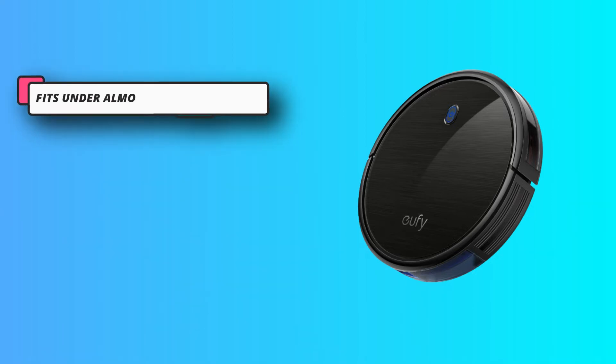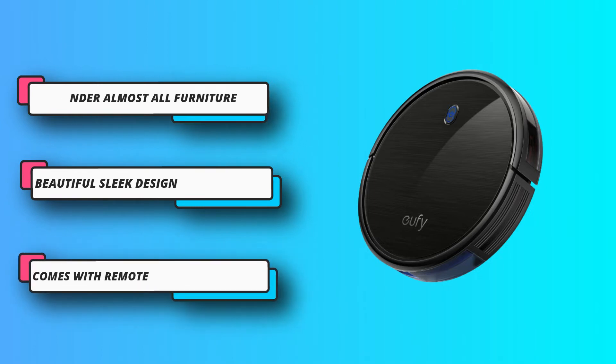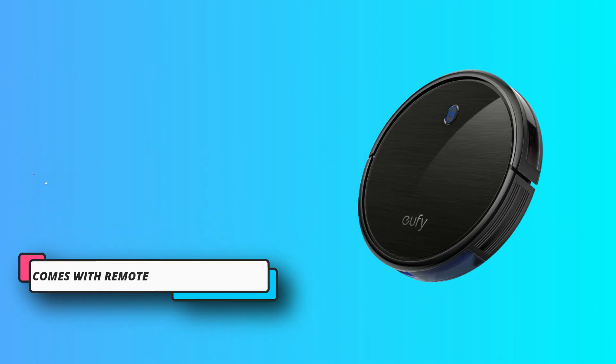The all-new RoboVac has been re-engineered to be the slimmest RoboVac at 2.85 inches, but with quiet operation.